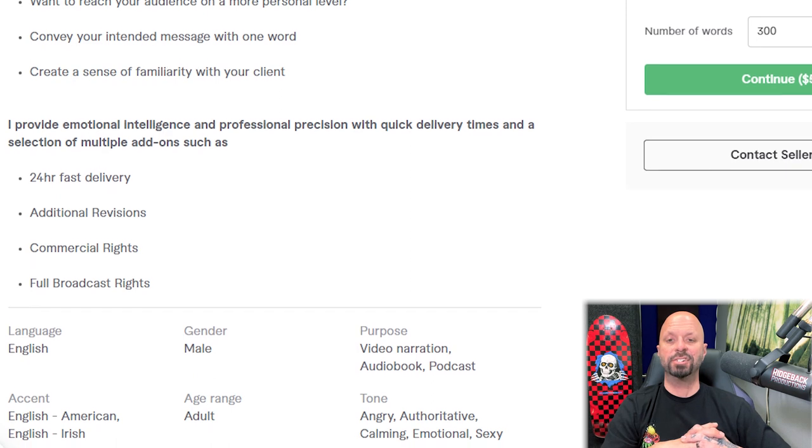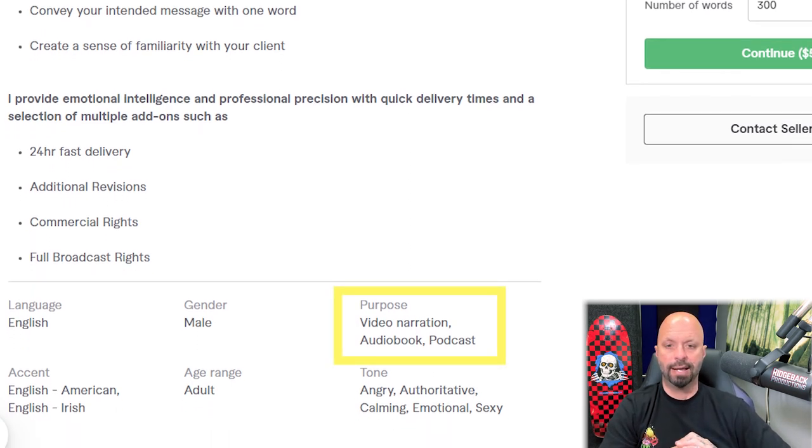Looking at the purpose section, we see video narration, audiobook, and podcast. Podcasts and video narration don't typically go together, and video narration and audiobooks don't typically go together either. Fiverr gives you the option to have multiple gigs, so you should have one gig for video narration, one for audiobook, one for podcasts. The catch-all approach isn't the best idea. That said, video narration is probably the number one most searched purpose on Fiverr, so having that is good.